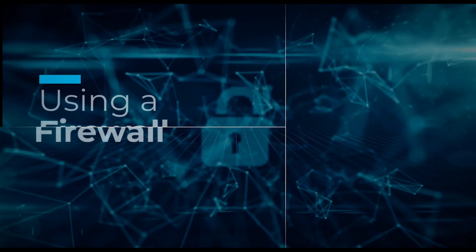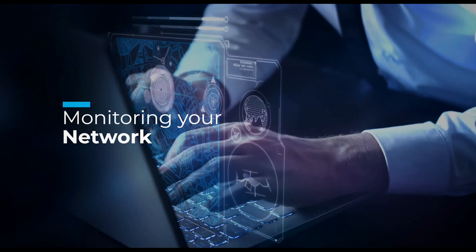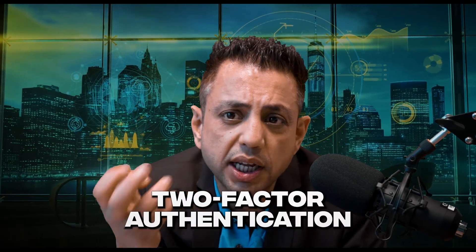The next tip is using a firewall to protect your smart home network from unauthorized access. After that, monitor your network — use monitoring tools to keep track of all devices connected to your network and identify any suspicious activity. Next, use device-level security features such as two-factor authentication to add an extra layer of protection for your smart home devices.